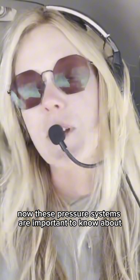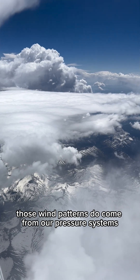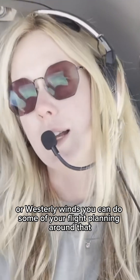Now these pressure systems are important to know about because when you're flying along cross country, those wind patterns do come from our pressure systems. So if you know what to expect in terms of easterly winds or westerly winds, you can do some of your flight planning around that.